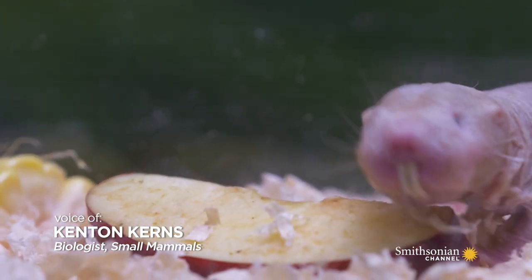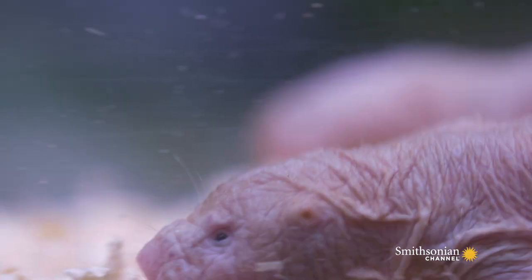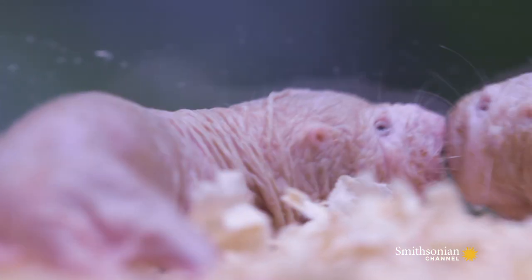Naked mole rats have hair because all mammals have hair — it's our defining characteristic. For naked mole rats, they have hair on their faces, they have whiskers, and that helps them feel around since they're pretty much blind.